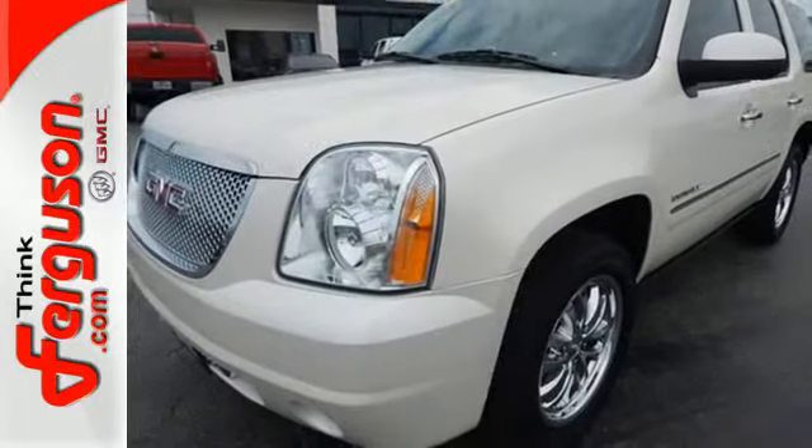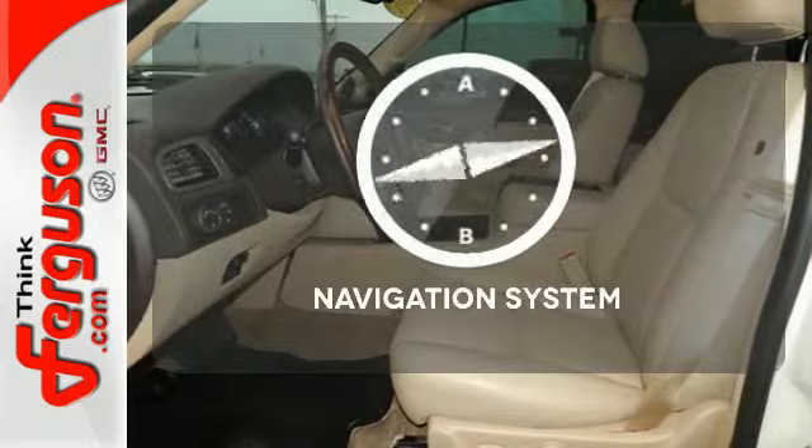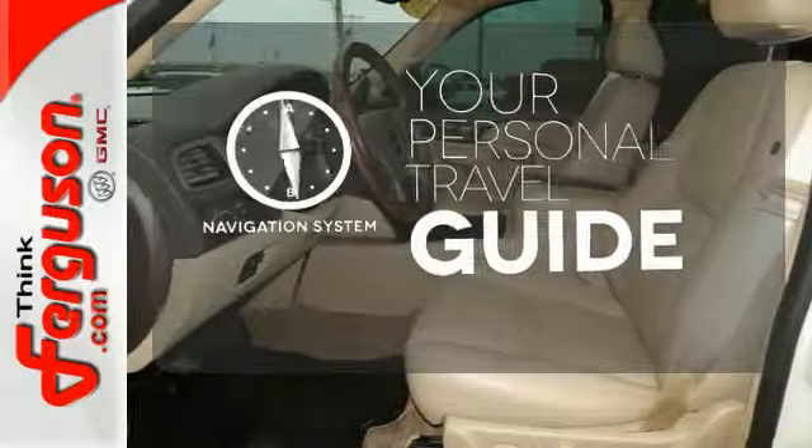And rest assured with safety — you'll have anti-lock brakes, stability and traction control, and multiple airbags. It comes with a navigation system to easily guide you to your destination.